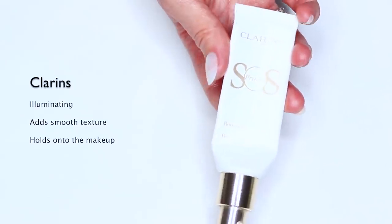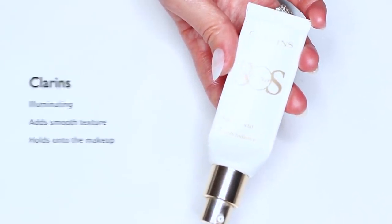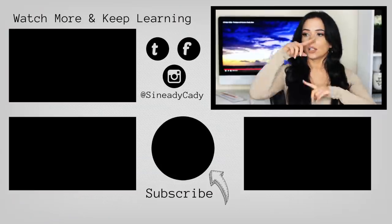If you need help finding the right primer for your skin issue, definitely let me know. Those are some of my favorite primers — let me know if you have any recommendations or if you need a recommendation, I'm always here to help. Leave a comment and I will see you guys in a video on Friday. Bye guys — hit subscribe, hit like, all that jazz!